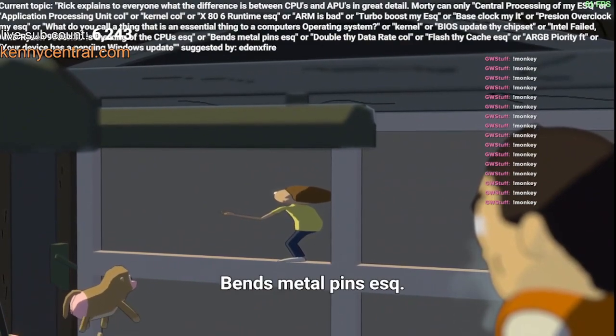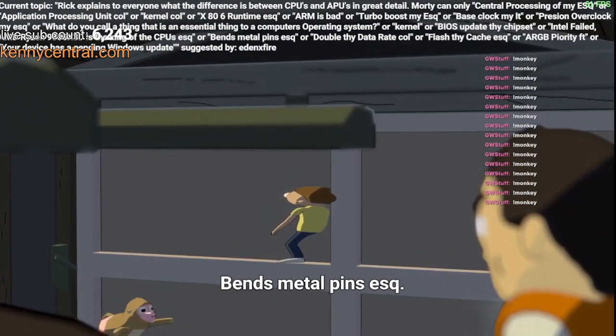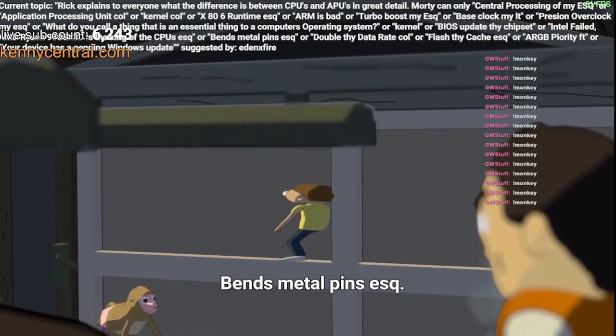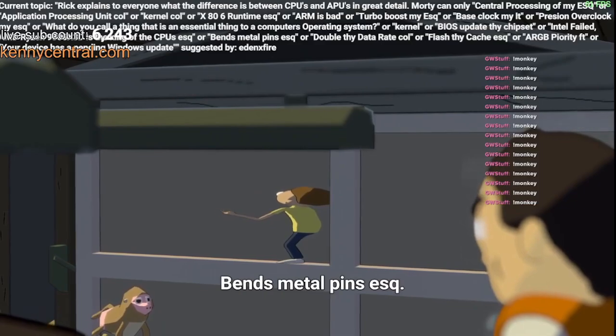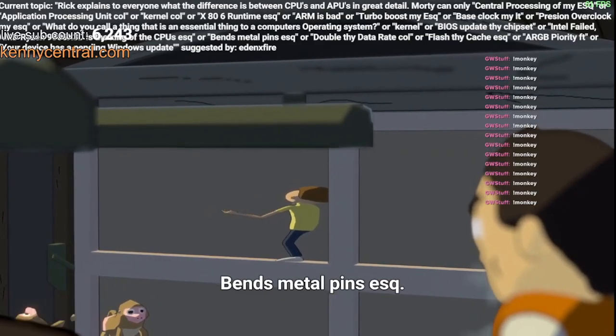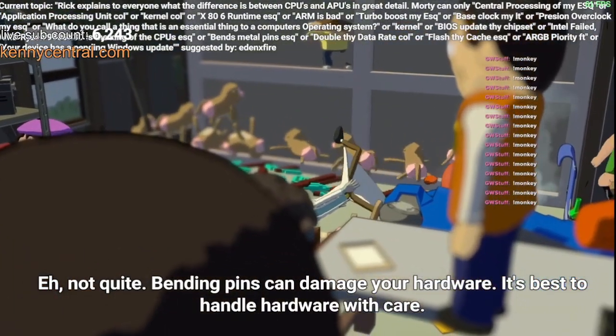Bending metal pins! Not quite — bending pins can damage your hardware. It's best to handle hardware with care.